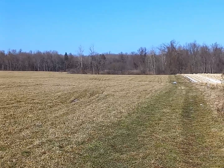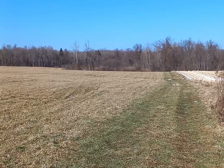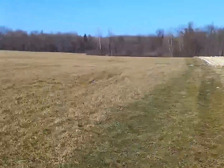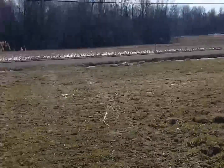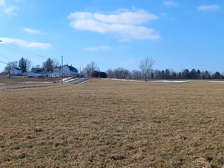Well folks, that corner back there is where I lost the markers for the Yellow Trail. So we just walked up this hedgerow here back to the road, and we're going to take the road back to the car.